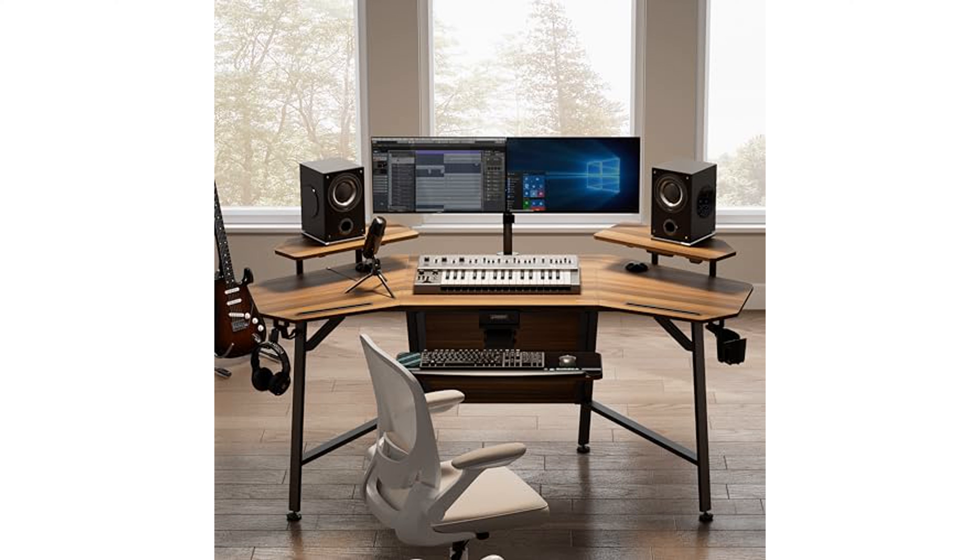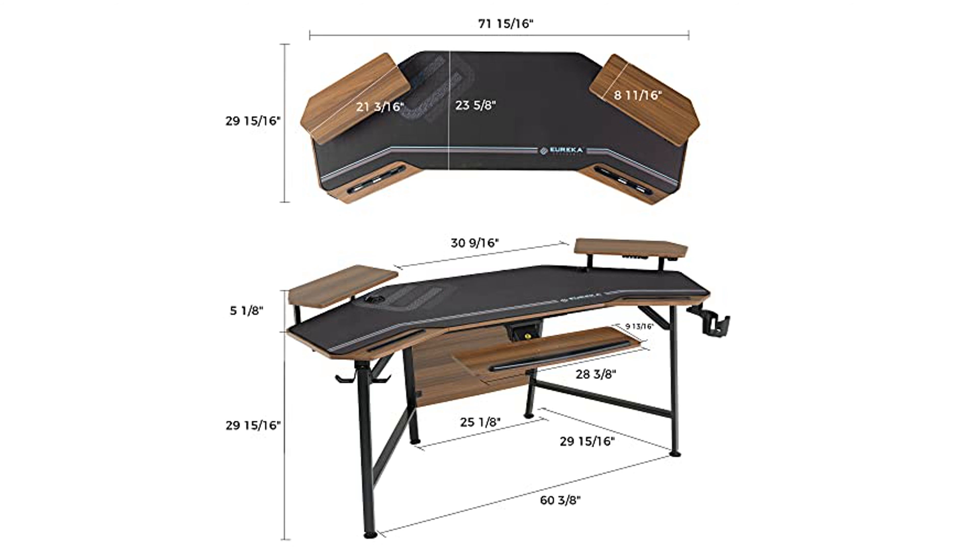The desk also includes dual headphone hangers and a versatile keyboard tray that moves up and down and rotates 360 degrees, ensuring a comfortable typing position and reducing hand strain, complete with a mouse pad and a full desk mouse pad.